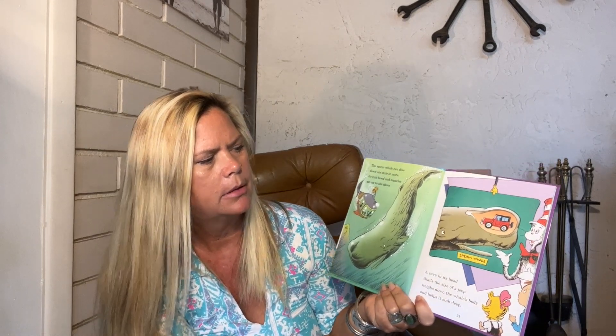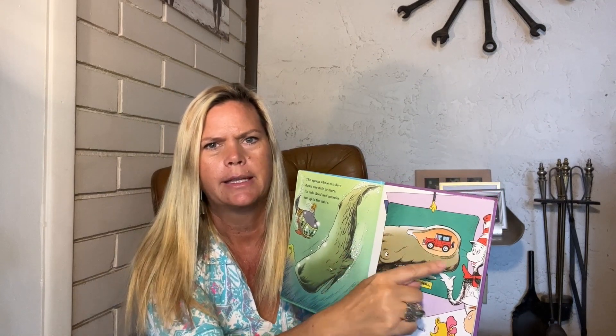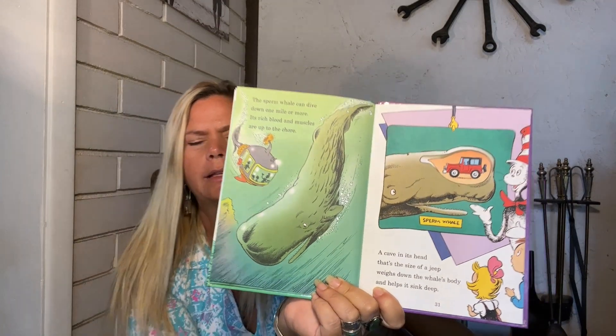And in California we saw gray whales. The sperm whale can dive down one mile or more — its rich blood and muscles are up to the chore. A cave in its head that's the size of a Jeep weighs down the whale's body and helps it sink deep. This is a sperm whale — see how big the top of its head is. A cave in its head the size of a Jeep. Can you imagine? That's huge.